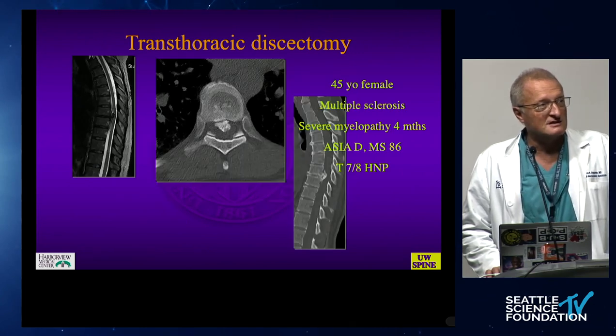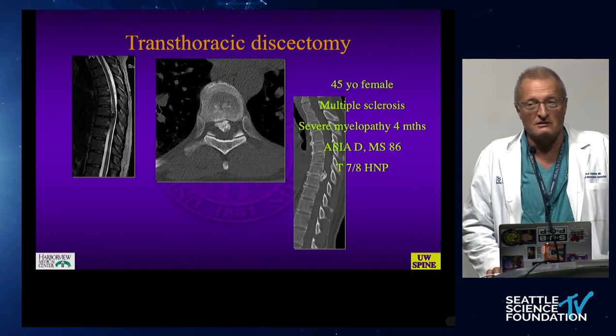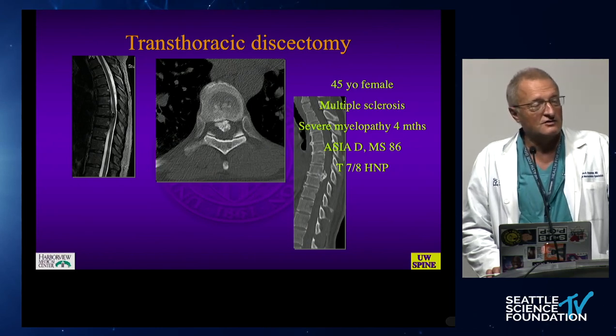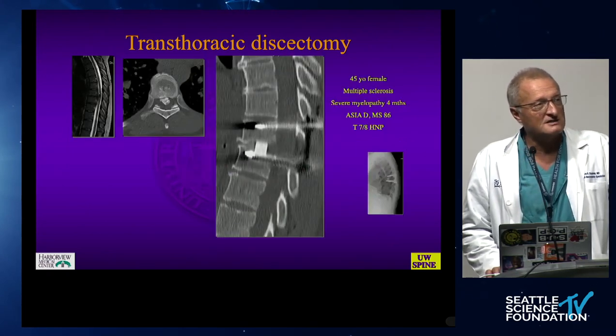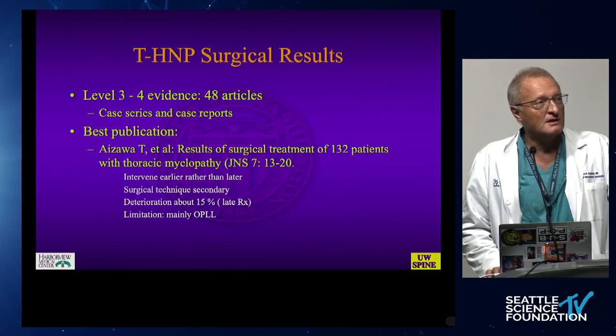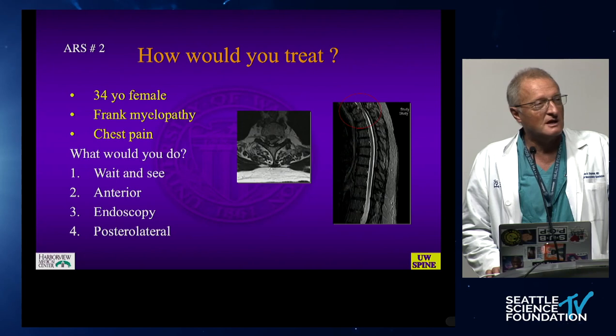The transthoracic discectomy is a very formidable procedure. This is a large calcific disc of a 45-year-old female I treated years ago at UW — a T7-8 herniation location — a particularly challenging area because this is the watershed area of blood supply in the cord. We accessed this from the front and then proceeded to posterior surgery. The results of the literature until more recently have been very sporadic and case report-based — level four data or worse.